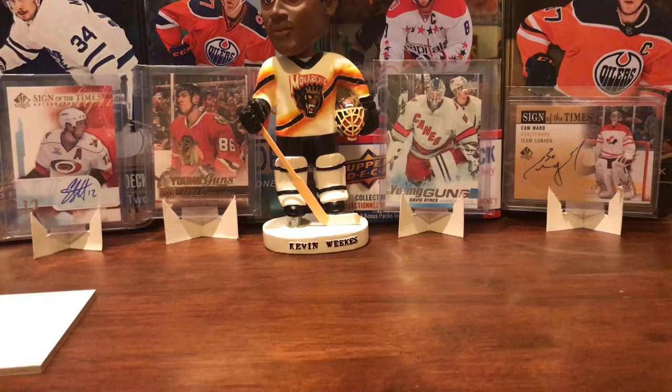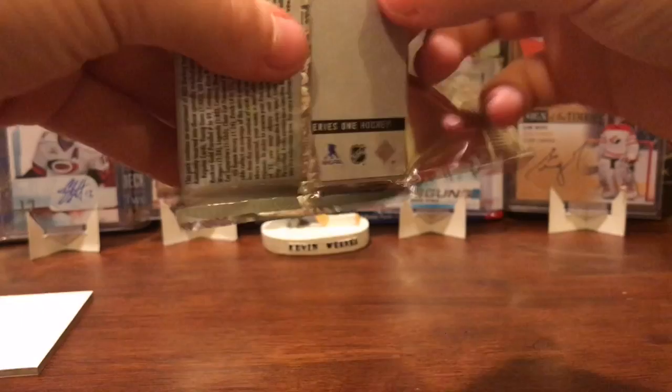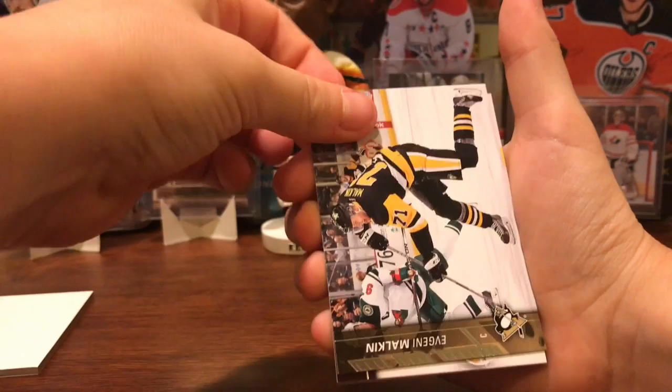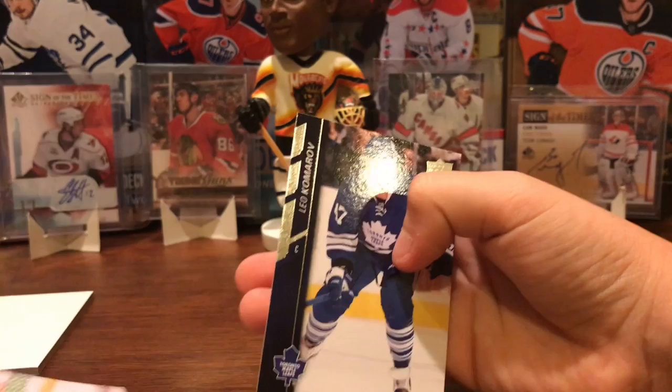Now the 15-16s — we've got five of them to open. Hopefully we get a McDavid. Come on, Connor! First pack: Cory Schneider, Evgeni Malkin, Roberto Luongo, David Perron — nope — Teddy Purcell, Jiri Hudler, Ben Scrivens, and Leo Komarov. So a base pack, I guess — base hobby.